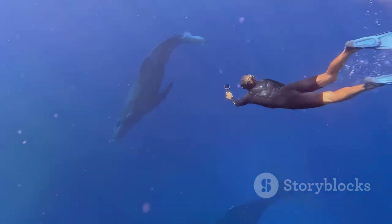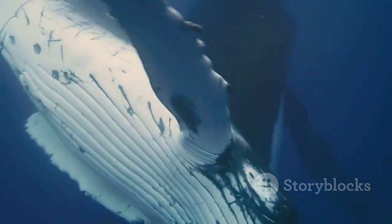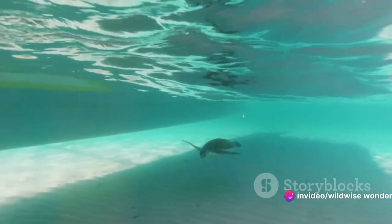Not far behind, the sperm whale — the largest of the toothed whales — can dive over 7,000 feet and remain underwater for up to 90 minutes. This deep-diving cetacean has evolved to collapse its lungs and reduce its metabolism during dives, conserving oxygen.